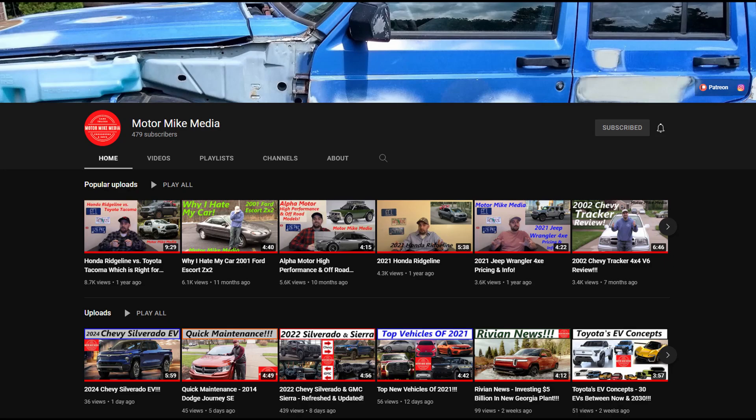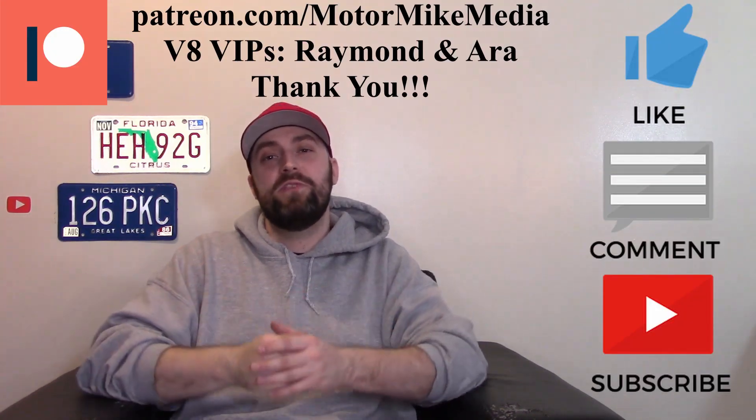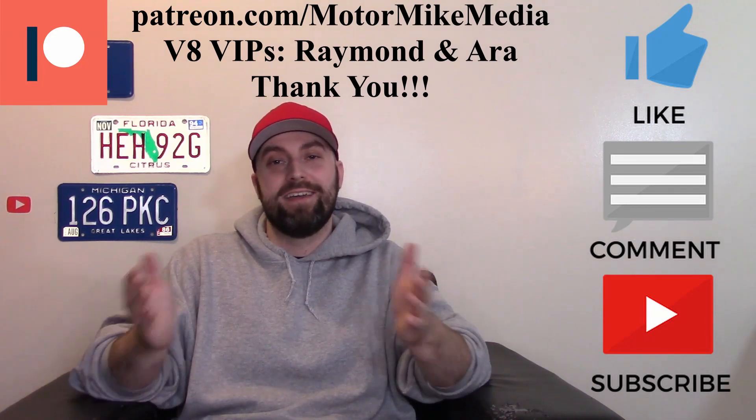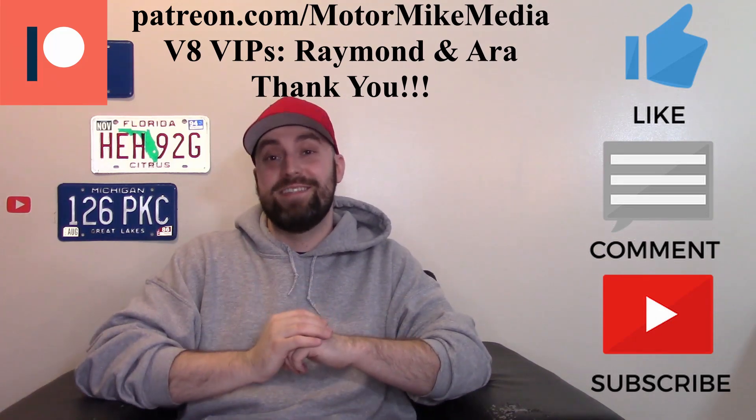If you haven't already and you want to, please check out my channel — I keep trying to give you guys more and more content about cars, trucks, crossovers, SUVs, combustion engines, and EVs — a little bit of everything. Please like, comment, subscribe, and hit that notification bell so you can stay up to date. I truly appreciate y'all for watching and I'll see y'all in the next one.